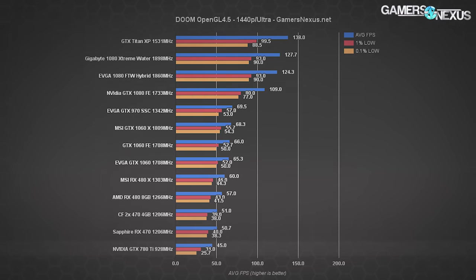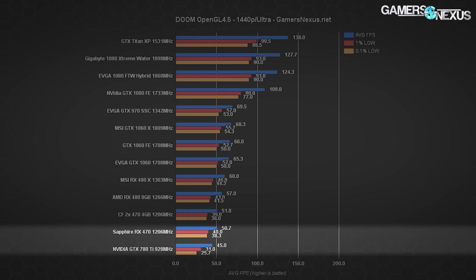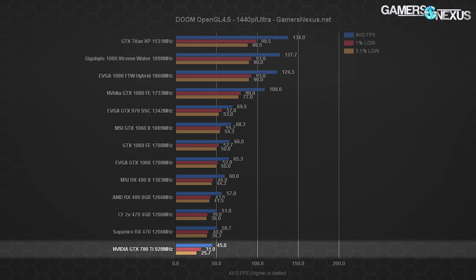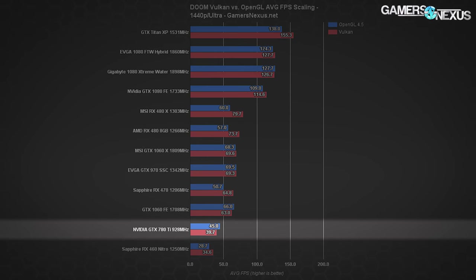At 1440p Ultra in Doom, the 780 Ti operates at an average frame rate of 45 FPS with OpenGL, with lows around 31 FPS and 25.7 FPS. This puts us just under the RX 470's average and about 20 FPS below the GTX 1060 and RX 480. The GTX 970 SSC also does well here at a 70 FPS average. Jumping to the modern price equivalent of the 780 Ti, performance goes up to around 125–130 FPS average on the GTX 1080 — about 3x the 780 Ti's performance. With Vulkan at 1440p, average FPS drops to about 40 with lows at 27 and 25, so you're better off with OpenGL in this title with this card.